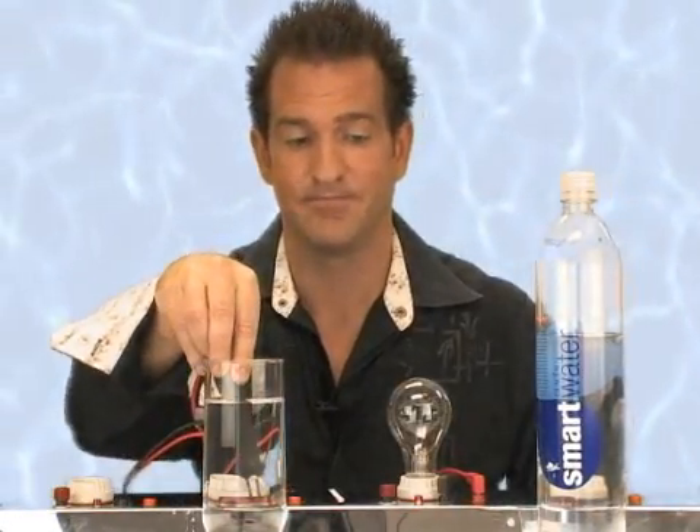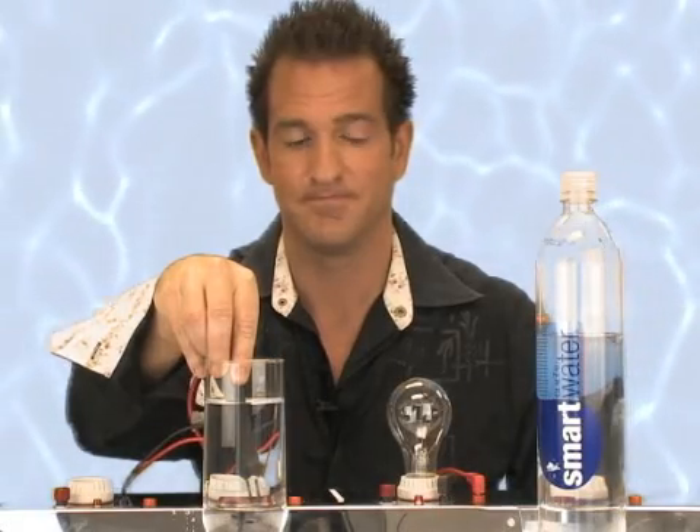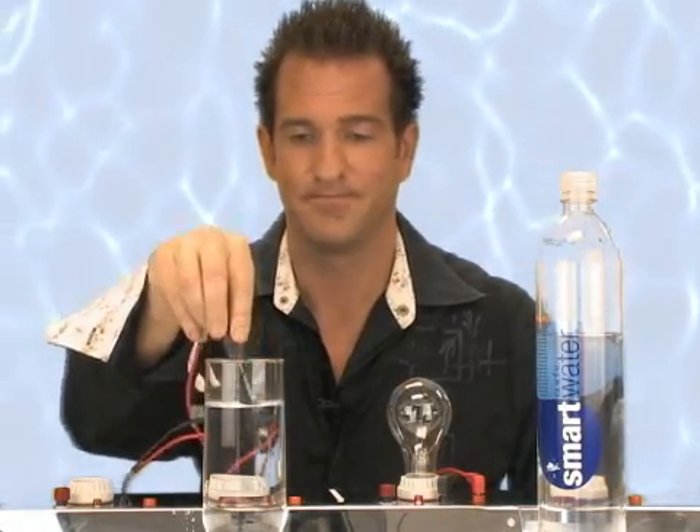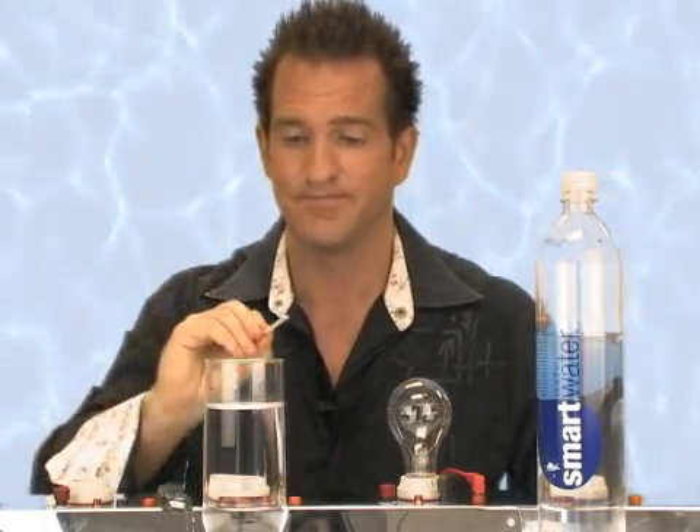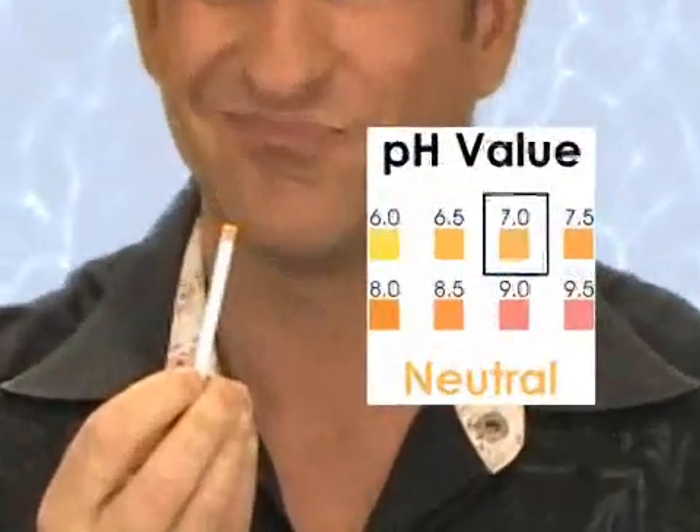How about Smart Water? And the pH? Seven.